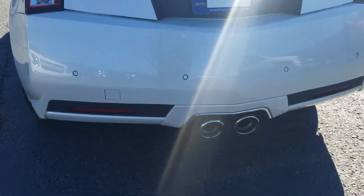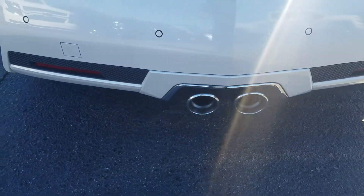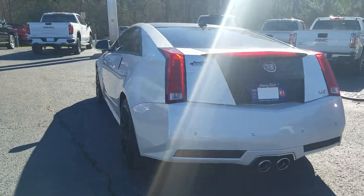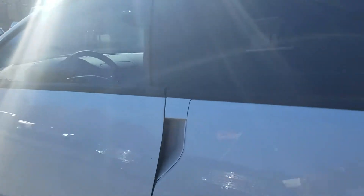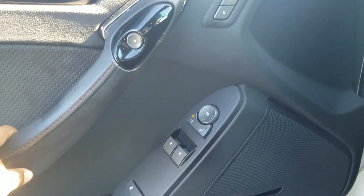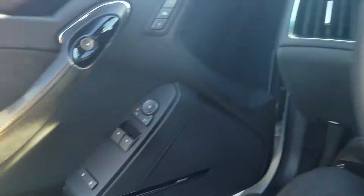Of course, the vehicle has a remote start. Excellent sound on the vehicle. You do have your memory seat setting right here, full-powered windows, mirrors, and door.